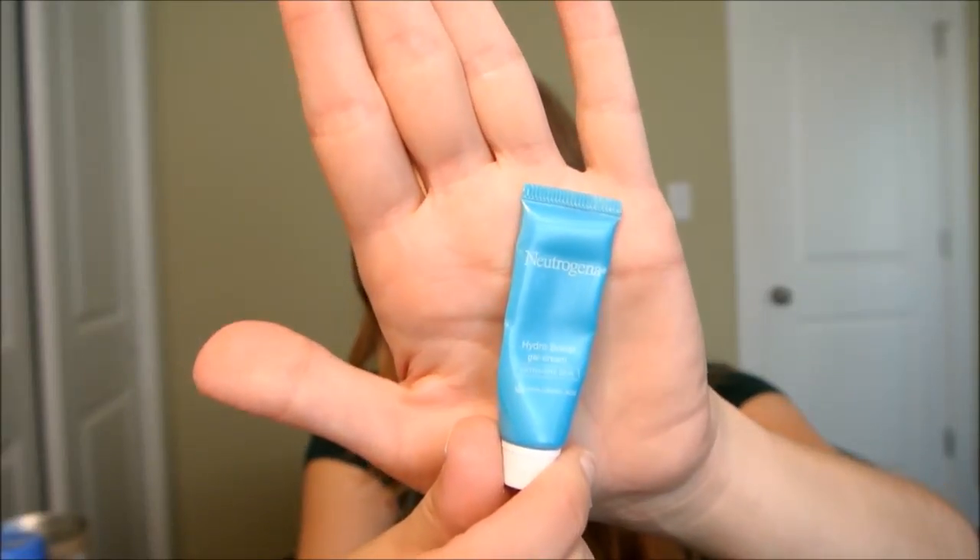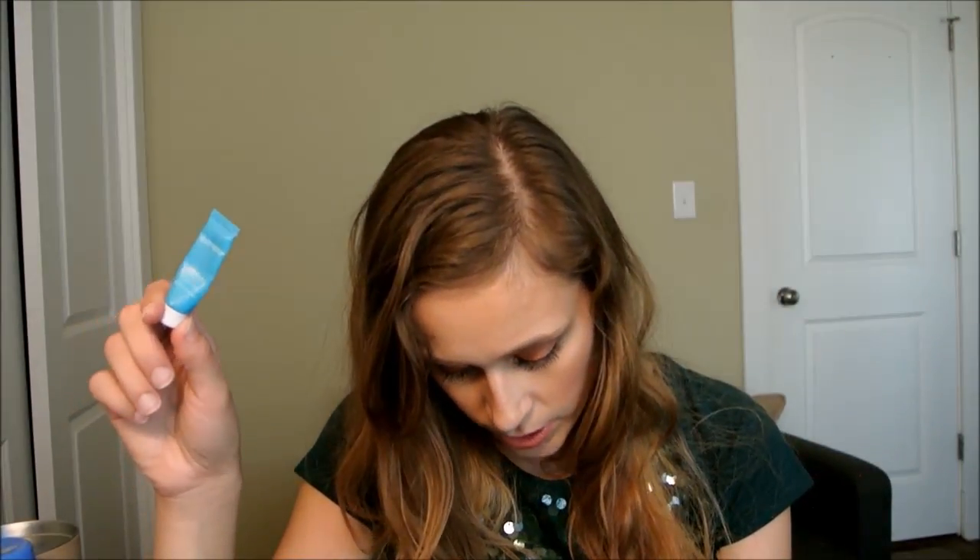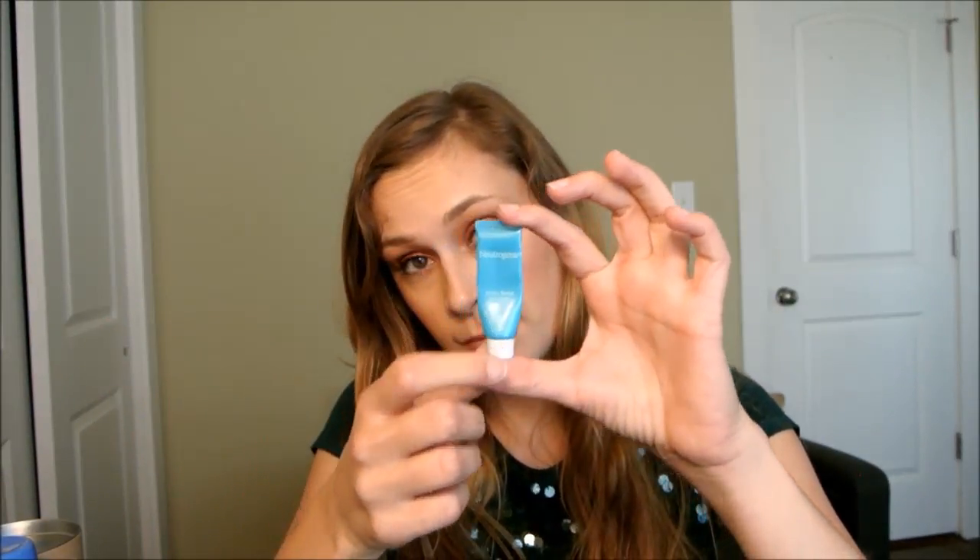Next is Neutrogena Hydro Boost gel cream — this came in Ipsy, and it was this tiny little sample. I'm paying $10 a month and they gave me this? It was okay — it's a brand new product so they probably want you to try and buy it — but really, Ipsy?